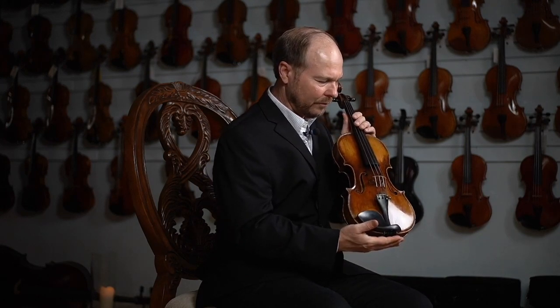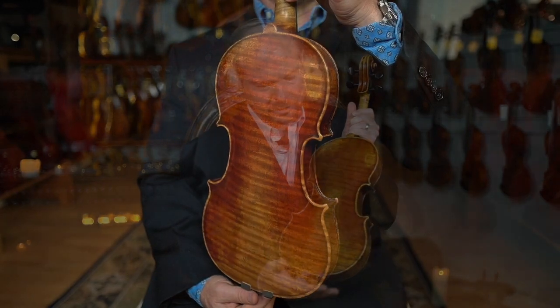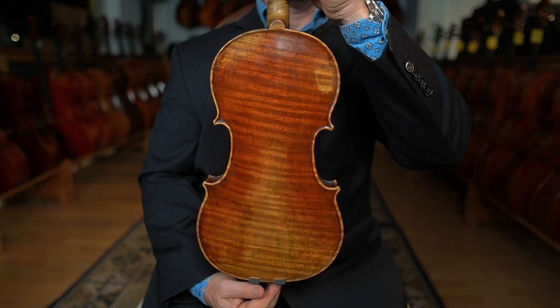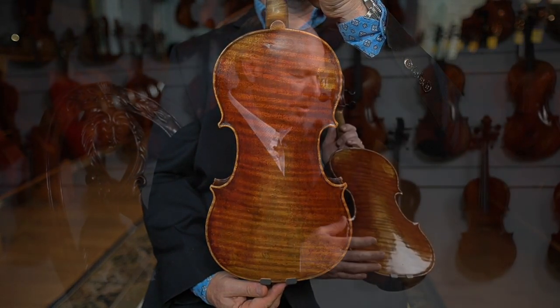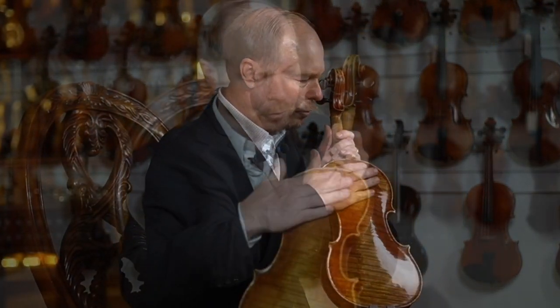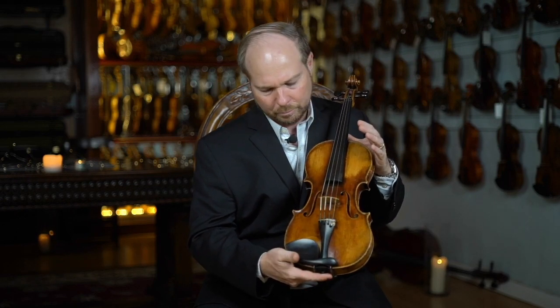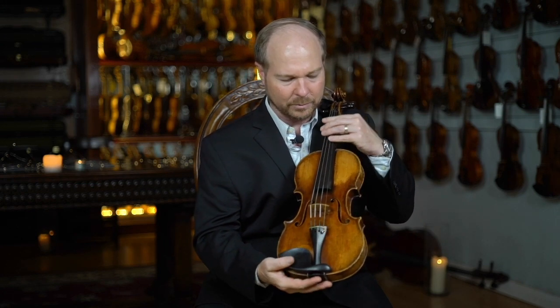I love his particular F-holes on this instrument. The varnish is just radiant — such color, such light refraction coming from this instrument. I love the descending figure of the highly flamed one-piece back. Reddish brown varnish with glowing golden hues that come through, especially in the wear patterns. You can just imagine the playability of this instrument having been played over so many years, and the gradual wearing away of some of the varnish is just beautiful.